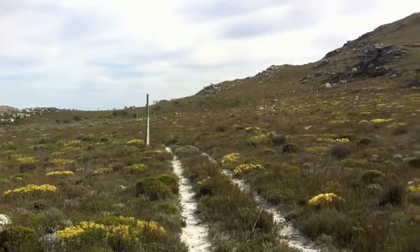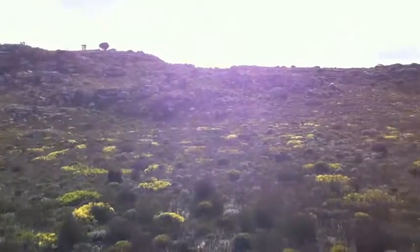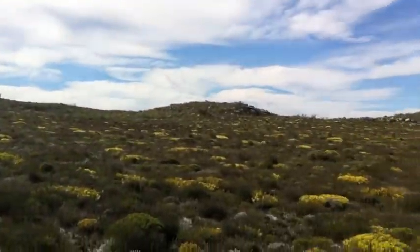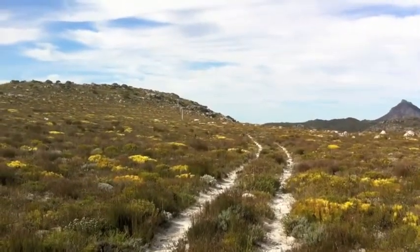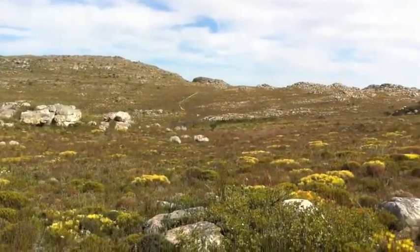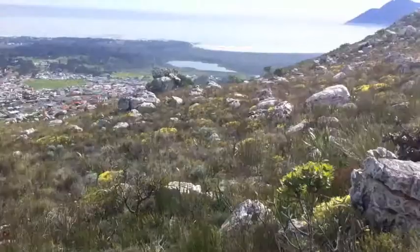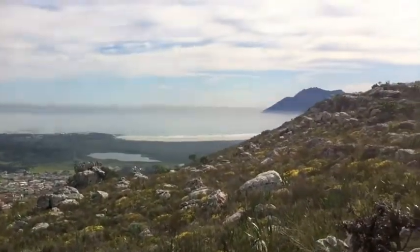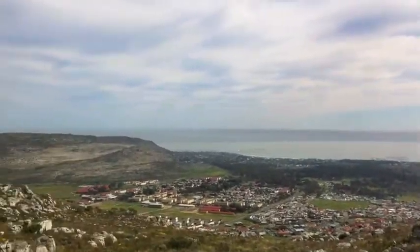We've done a loop around to some degree. This here is Soleil, or used to be Soleil Game Reserve, just over this ridge here. Back there is Glencairn and the False Bay. Now we're going to head over on the left, over that ridge towards Slankop. Now we're coming around the back of Ocean View, and you can just see Noordhoek Beach in the background. To the left over Kommetjie.